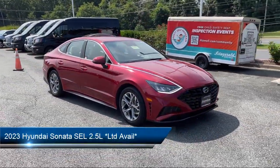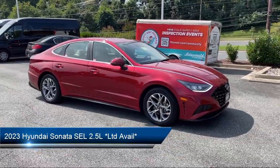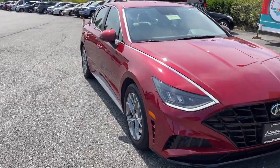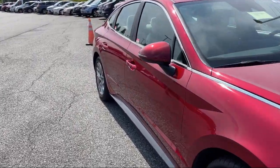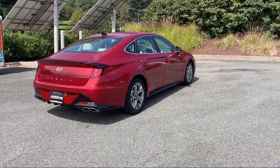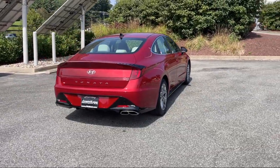It comes equipped with driver attention alert system, available Google-connected in-car apps, Sirius XM satellite radio, driver knee airbags, center front console with armrest and storage, and rear cross-traffic alert.